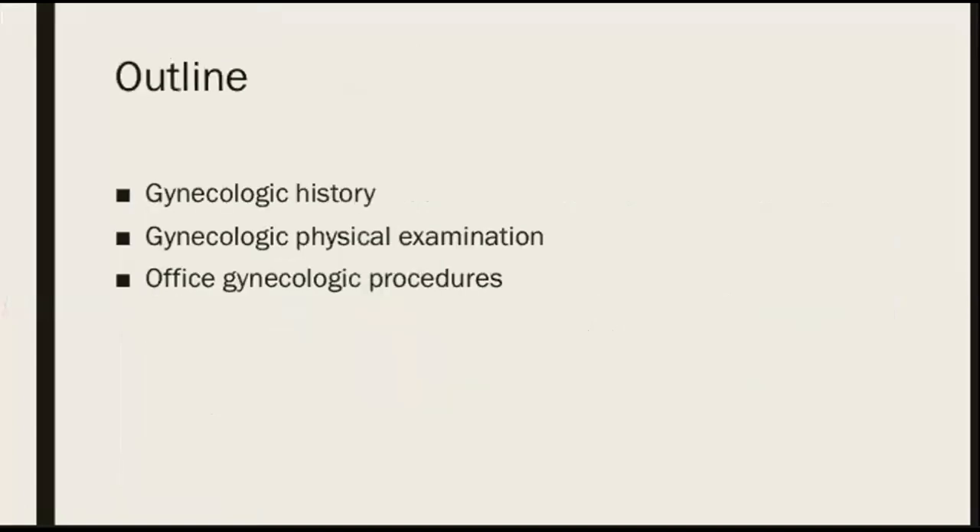For the outline of my lecture, we first start with explaining how to do a thorough gynecologic history and physical exam. And for the second part, we talk about office gynecologic procedures.